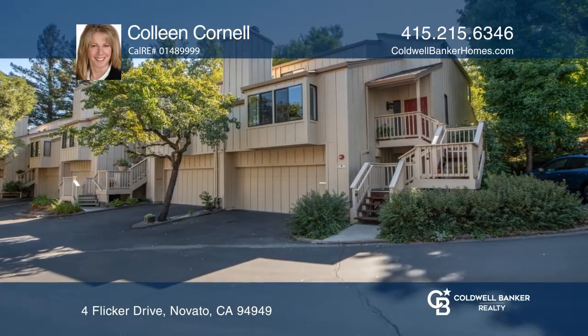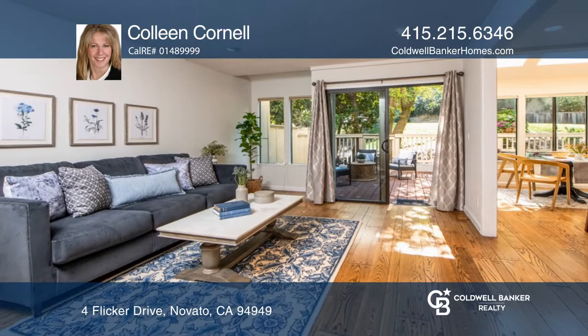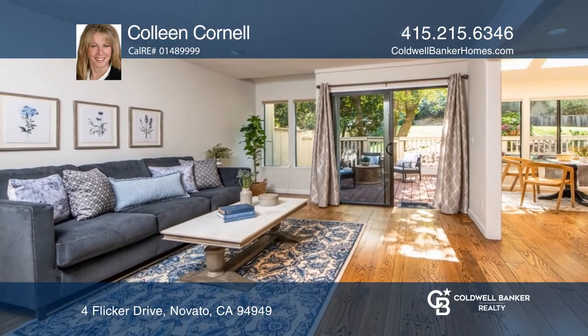This Pacheco Valley home offers a lovely setting. You'll love the gas insert fireplace in the living room.